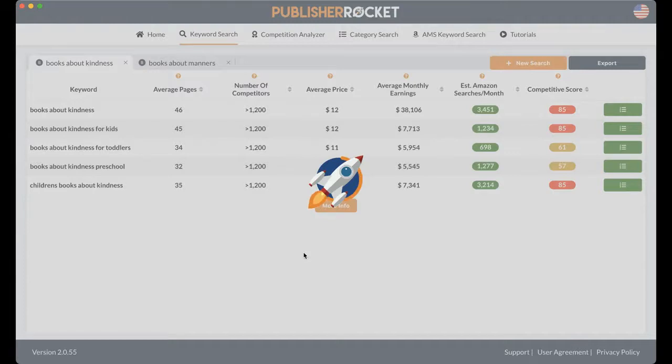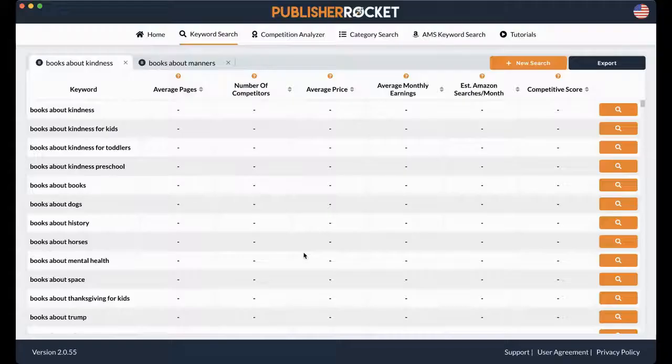What happens is Publisher Rocket is going to take the same words that you used — "books about kindness" — and find other keywords that kind of match your same field. They might take out a few words or add in some more words, but they're really going to look for keywords that go with the words you originally searched.